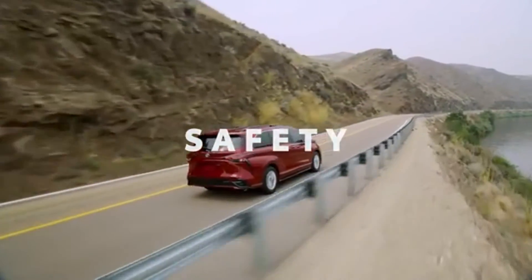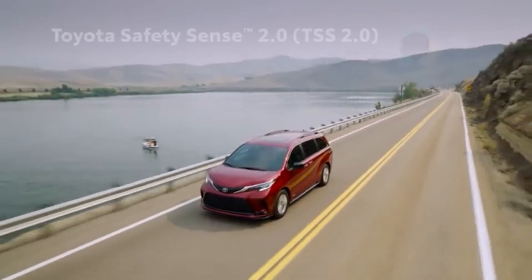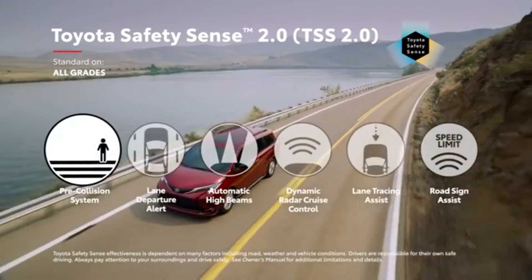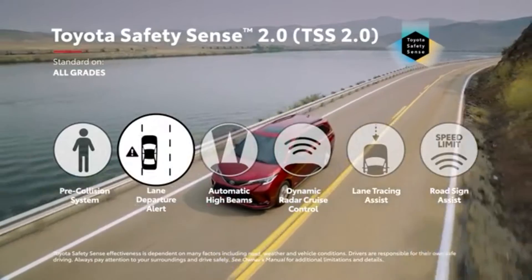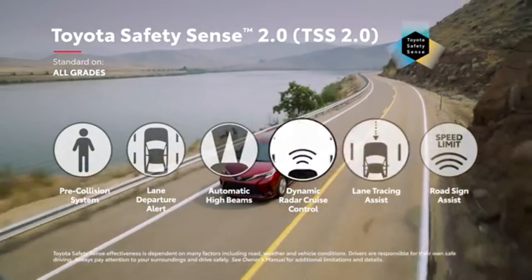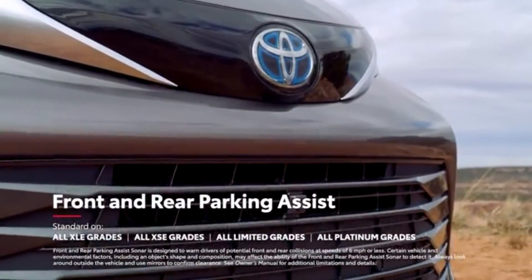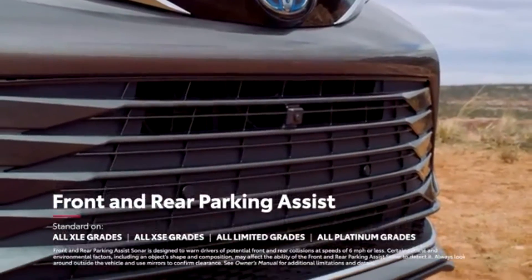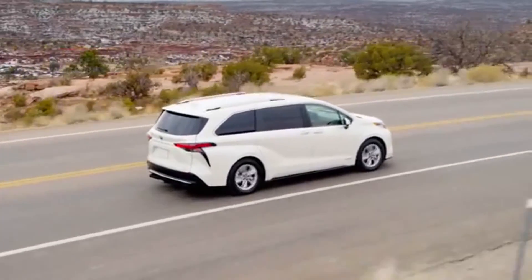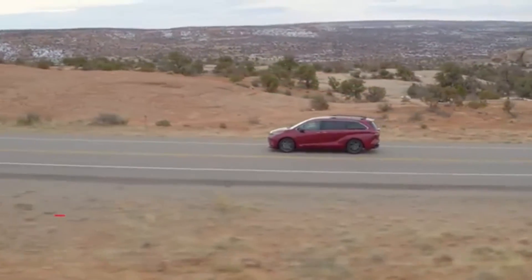Toyota has always considered safety a priority, so it's no surprise that Sienna shields its riders with cutting-edge safety technology. This begins with Toyota Safety Sense 2.0, a suite of active safety features that come standard on all grades, including pre-collision system, lane departure alert, automatic high beams, dynamic radar cruise control, lane tracing assist, and road sign assist. The available front and rear parking assist sonar makes it easy to pull into a tight spot, while the new rear seat reminder feature reminds drivers to stay mindful of little passengers and pets. Sienna also features Toyota's signature star safety system, as well as 10 airbags throughout the cabin.